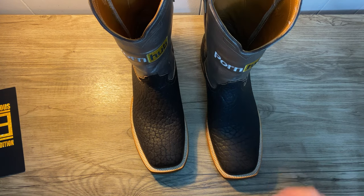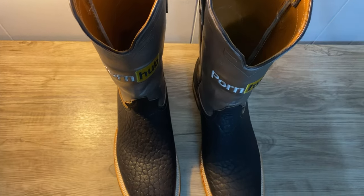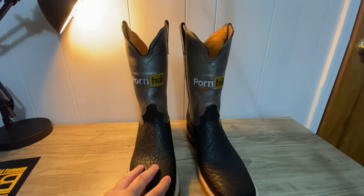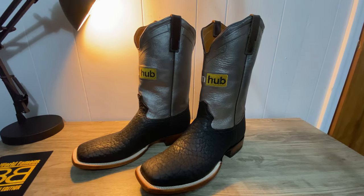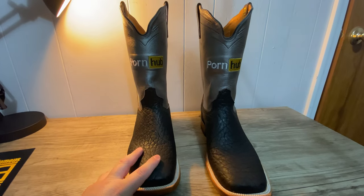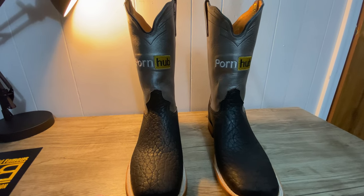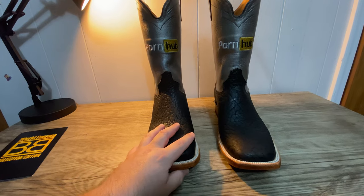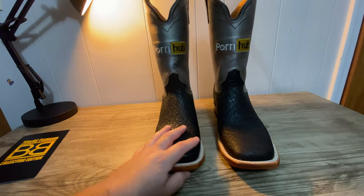These are the Pornhub edition from Bolts Boots. I think they're hilarious, to be honest with you. I'm not sure how much I'll actually wear them out. I think these are going to look really good on my shelf just as a novelty thing — just because it's funny. It says Pornhub on it.